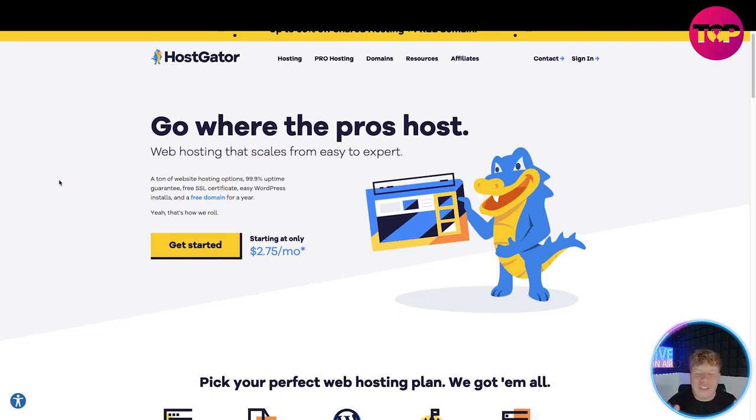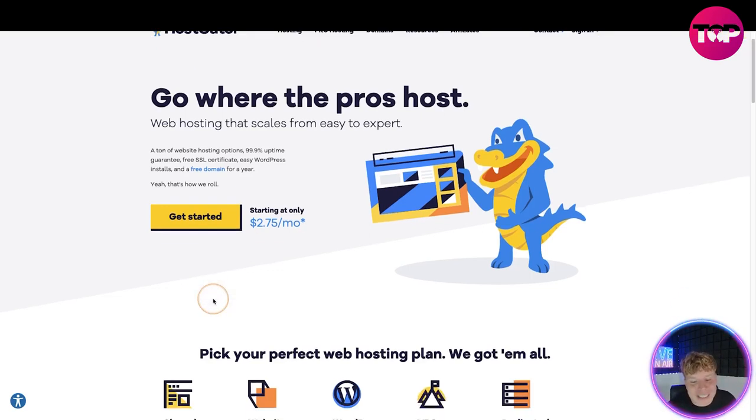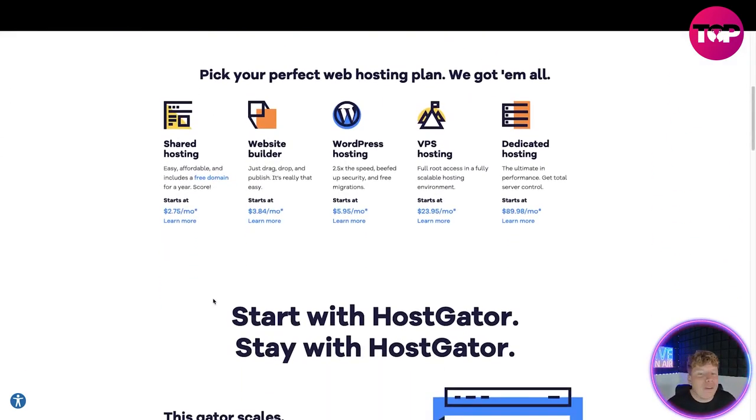So it's where the pros host — it scales from easy to expert. There are hundreds of websites using different kinds of hosting. You get 99.9% uptime guaranteed, free SSL security, easy WordPress installs, and a free domain for a whole entire year. It's starting at just $2.75 a month — less than a Starbucks coffee every single month.